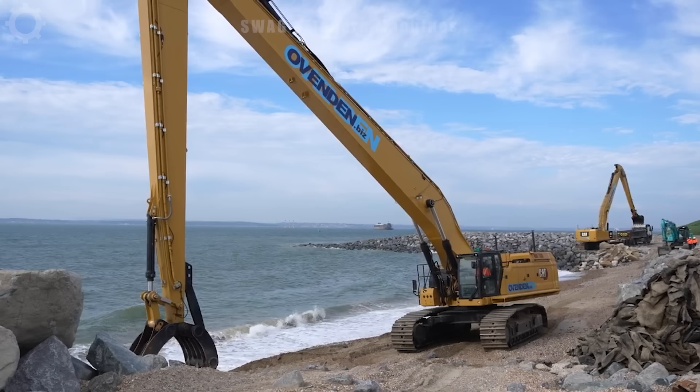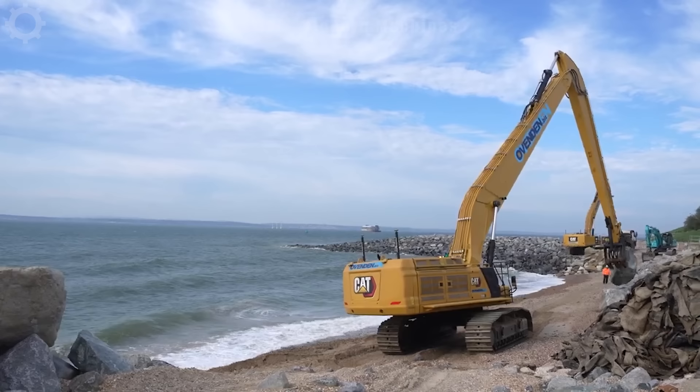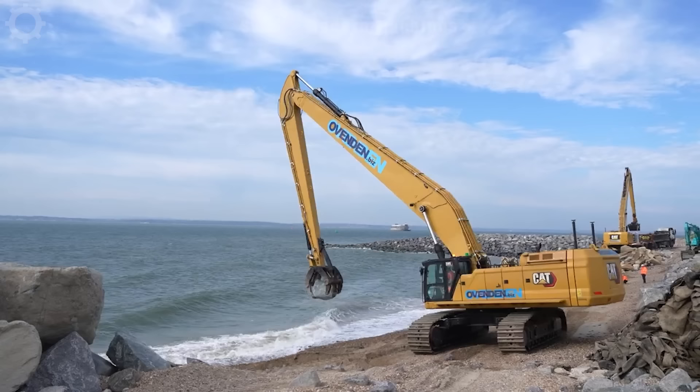The CAT 395 Excavator is working on a coastal defence project in Portsmouth, UK, with high performance. In one working hour, this machine is capable of transporting and placing large stones weighing up to 20 tons, contributing to the creation and strengthening of coastal infrastructure. The machine's robustness and workability helped ensure shoreline stability and safety during this important project.